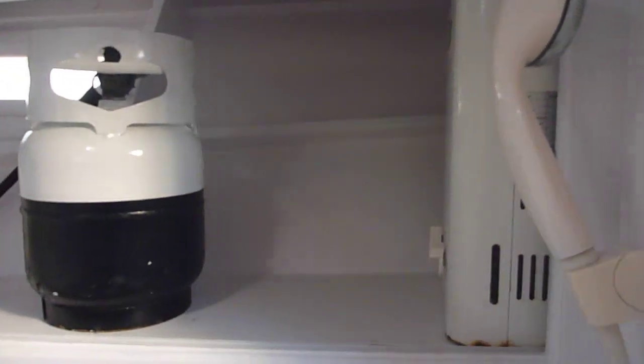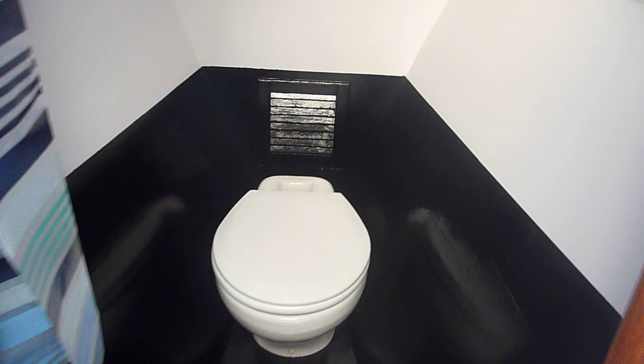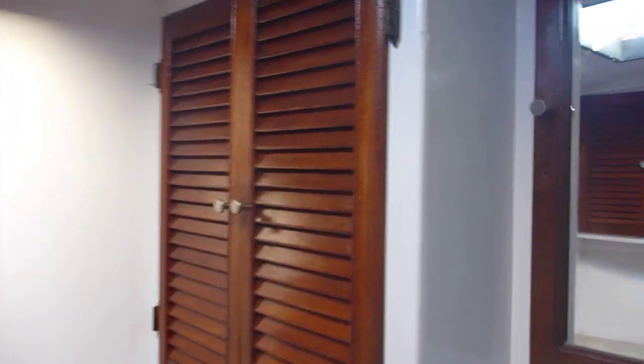A separate propane on-demand water heater. The shower pumps are located underneath the floor. More storage and cabinets.